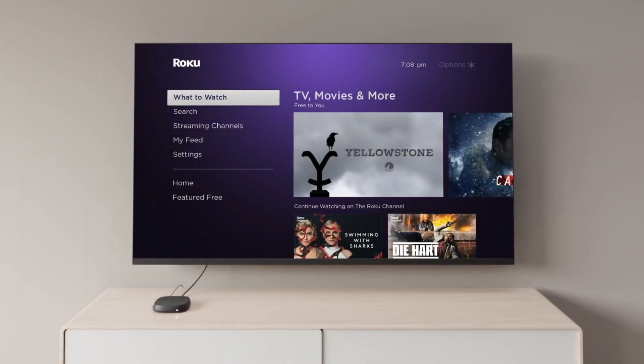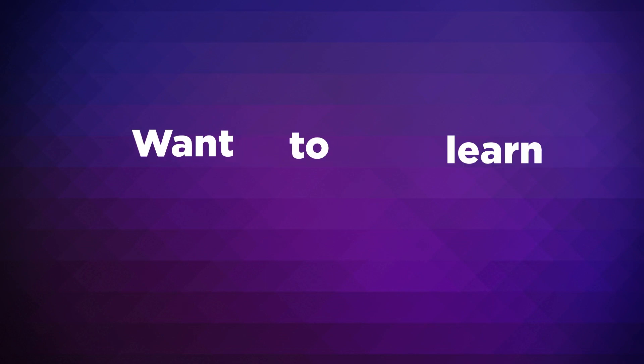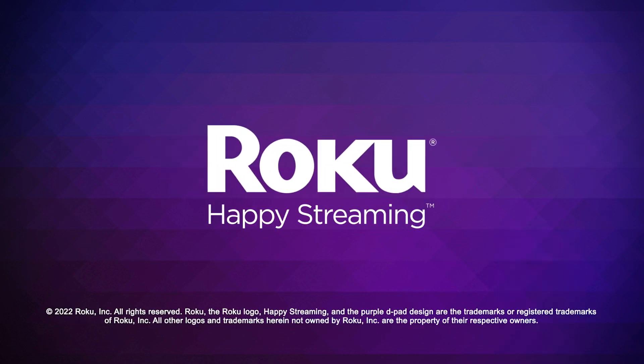The hardest thing about finding a new show to binge? Figuring out which one to stream first. Happy streaming!